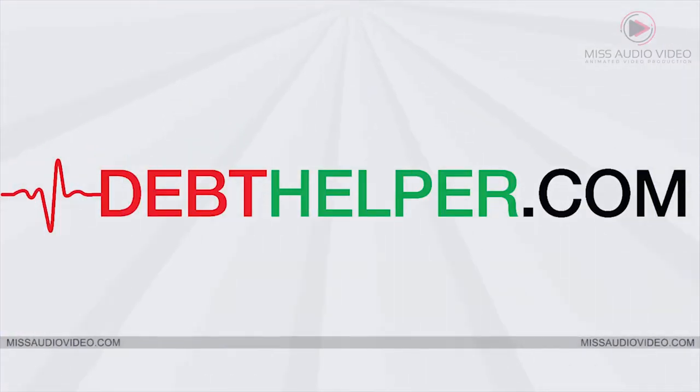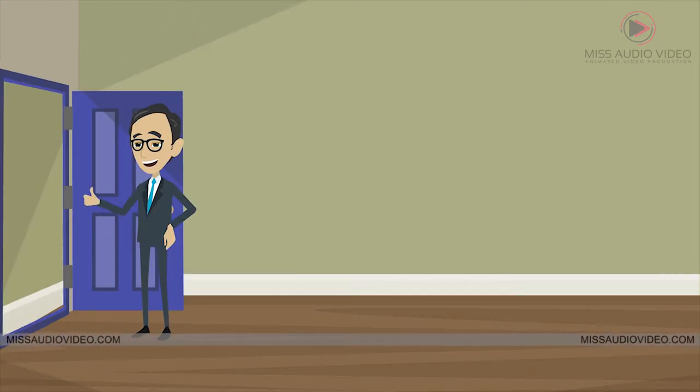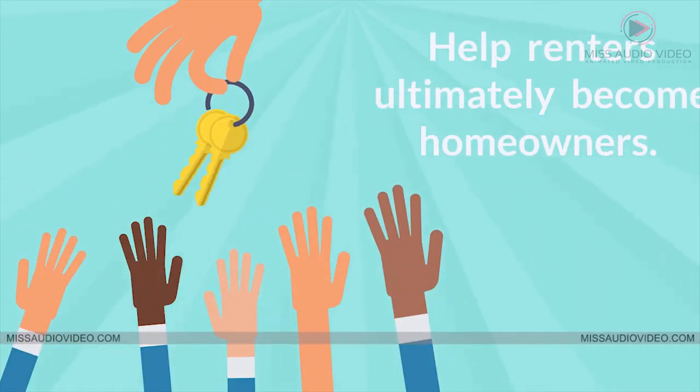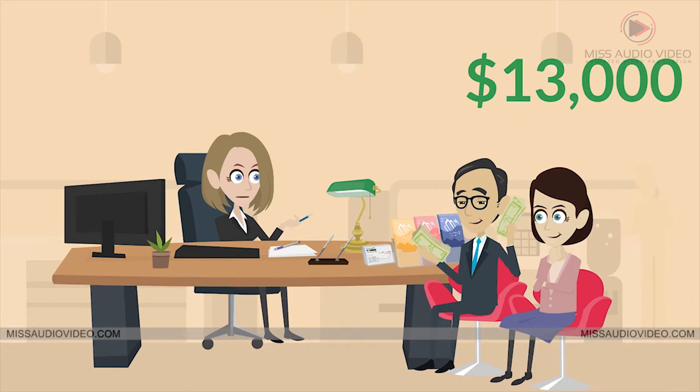DebtHelper.com's Keys to Homeownership program is designed to address these issues and help renters ultimately become homeowners. We assist in providing credit solutions and can even help qualify buyers for up to $13,000 in down payment assistance.